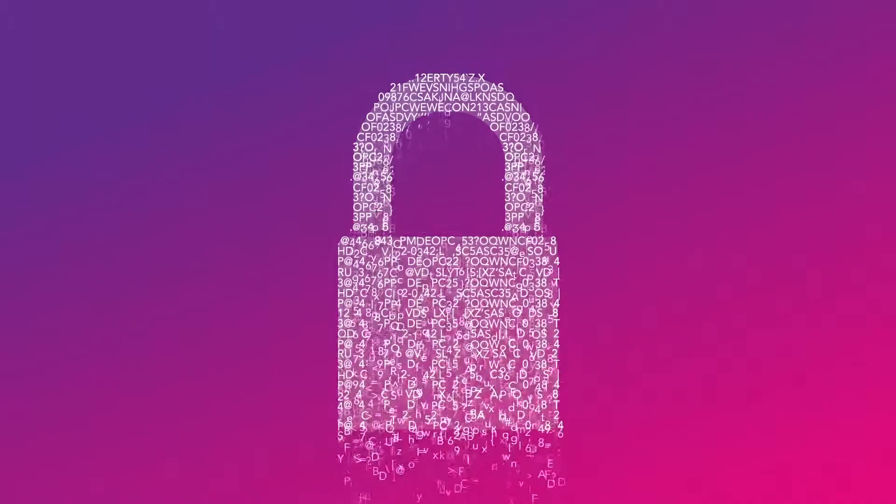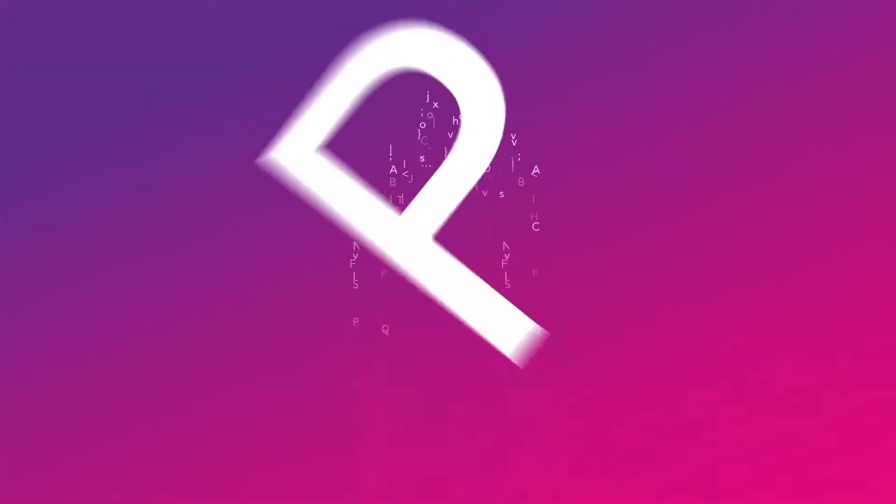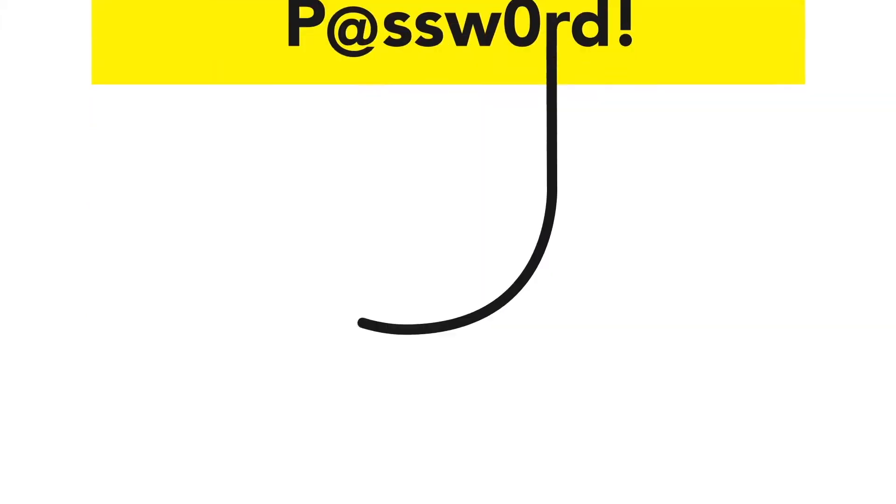Most people think their passwords are safe, but really, most passwords are dangerously predictable. Why is that? Well, most people begin with a standard password, something easy to remember. Maybe they replace a letter with a symbol or add a capital letter. They might replace a letter with a number. Or if they're feeling really creative, they'll add punctuation.